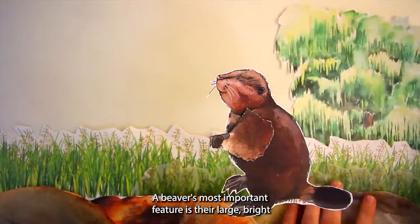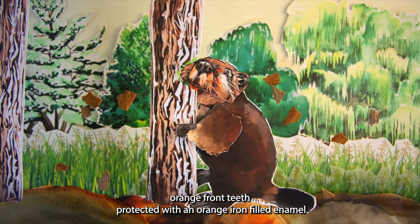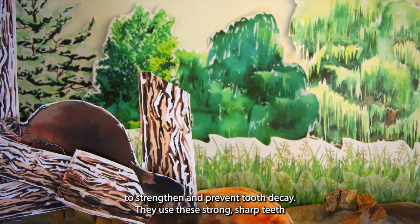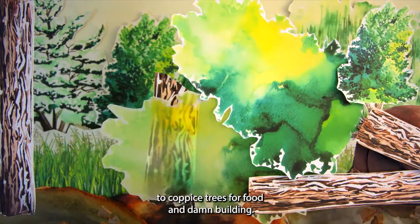A beaver's most important feature is their large, bright orange front teeth, protected with an orange iron-filled enamel to strengthen them and prevent tooth decay. They use these strong, sharp teeth to coppice trees for food and dam building.